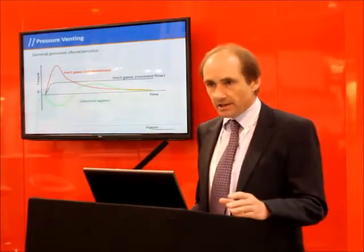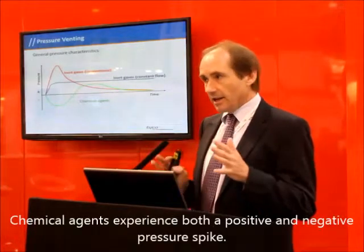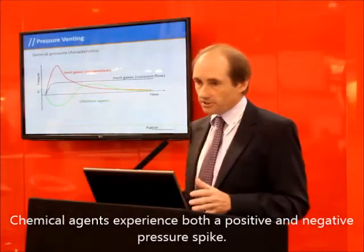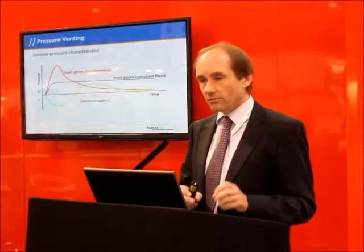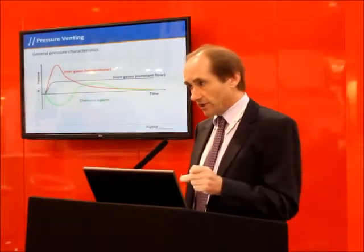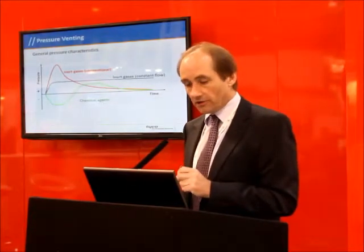Interestingly, the chemical agents actually work in a different manner. They experience both a negative pressure spike and a positive pressure spike. So the venting systems required for chemical systems at least need to take into account that in most cases you will get some form of negative pressure created before the switchover to the positive pressure.